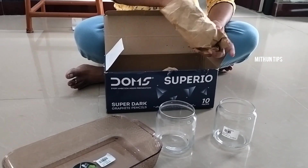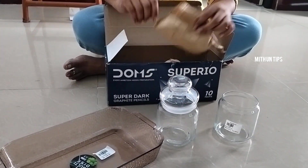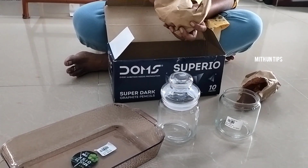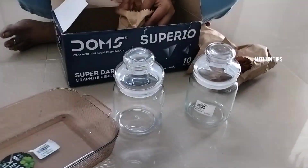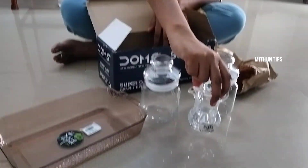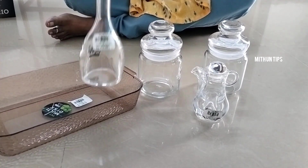You can add the tea and sugar. You can get it for 180 rupees. You can also add an airtight container. You can add the tray and an oil jar — it is very cute.